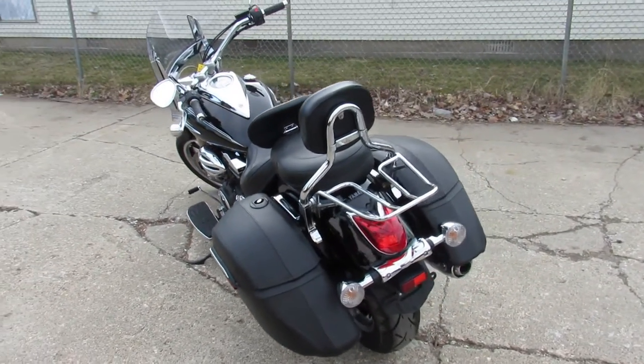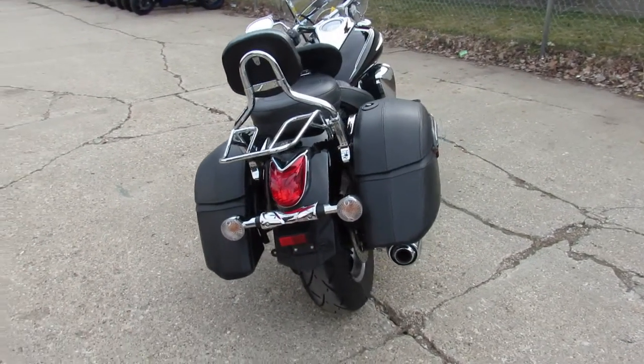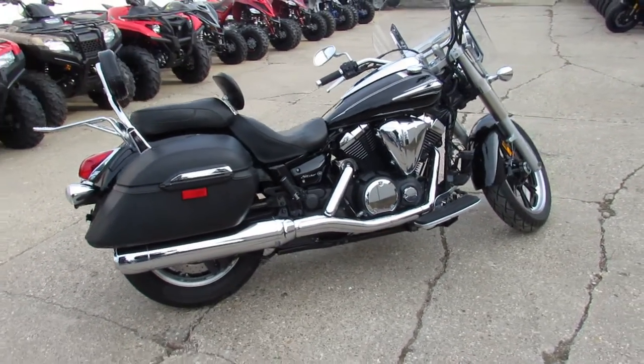As you can see in the video, the bike is flawless, comes with a nice Mustang seat. You can save thousands versus new on this one — you can buy it with confidence. It's 810-648-9500.